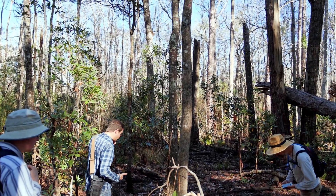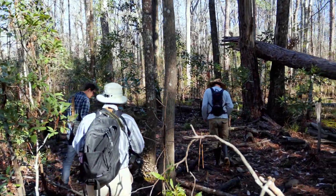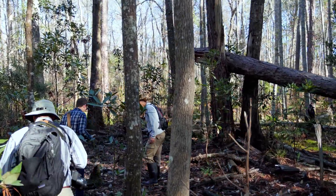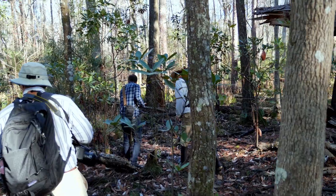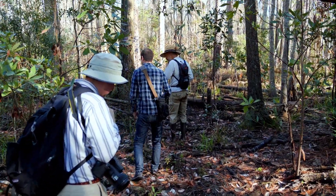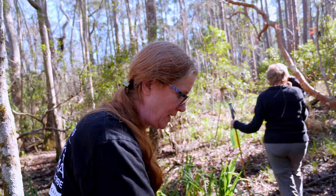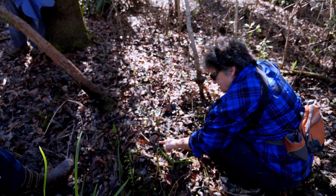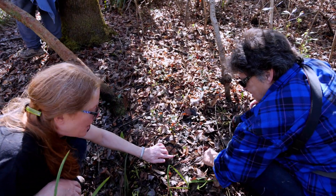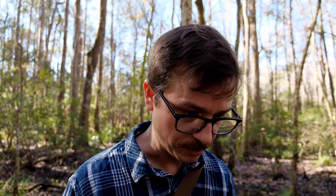You start seeing those little pairs of leaves. We just found it here at Julington Durbin Preserve. Here's Shirley Denton trying to grab a photo. Here's one that's going into bud - it has a red stem and two leaves.